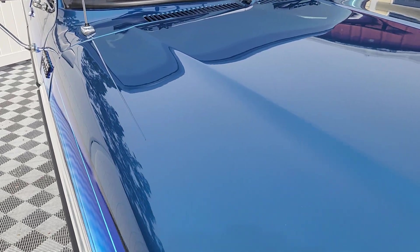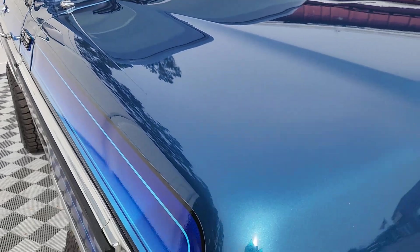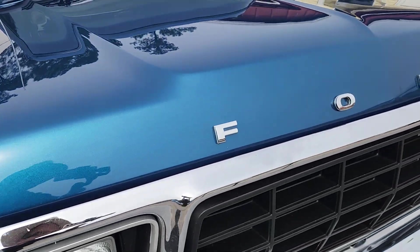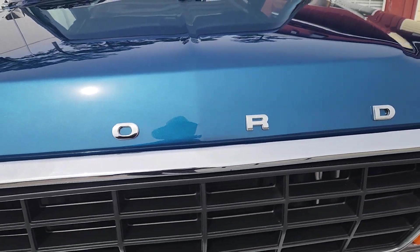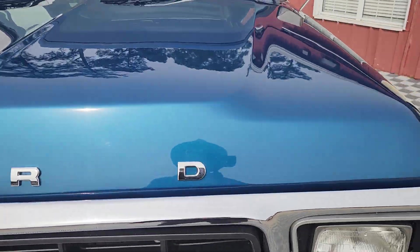The paint on this — I don't know if it's coming across right, but the paint on this is absolutely breathtaking. I don't know, maybe it's just because I like blue.